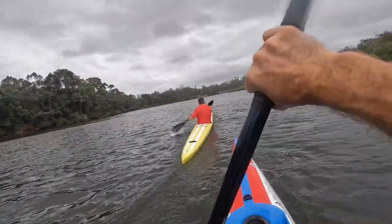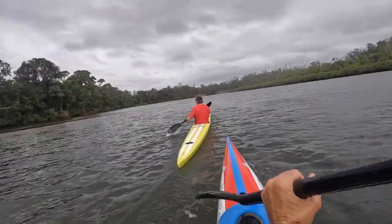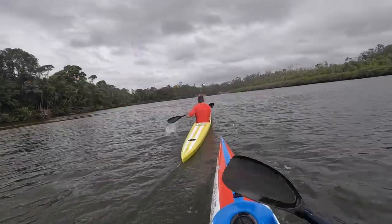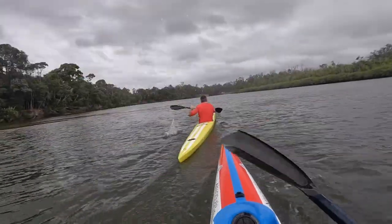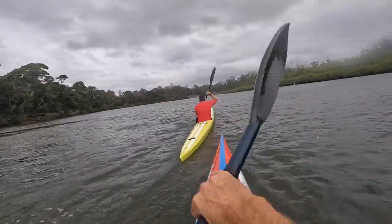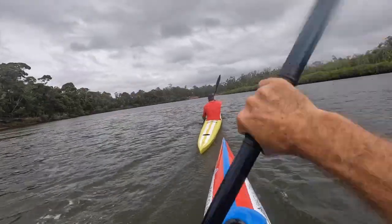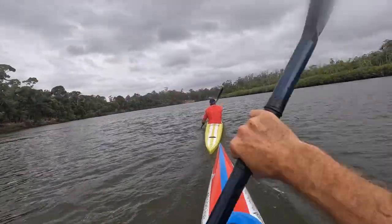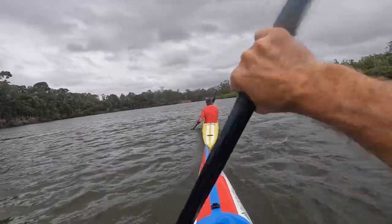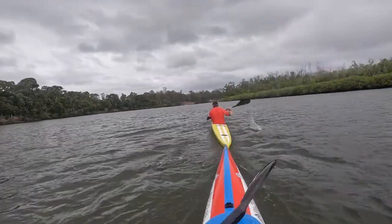We've both got Think skis, which is by coincidence but pretty cool. Kyle ahead of me is in the Think Ion, which is quite an elite ski — quite narrow, quite long. And I'm in the Think Zen, which is a more beginner-intermediate ski. Typically I'd use my Nordic for flat water but because we'd been on the road for about five weeks at this point, I only took the one ski so I could use it in the ocean also.